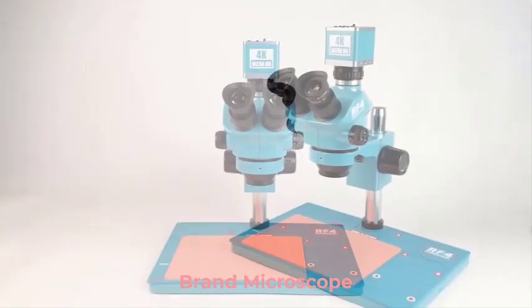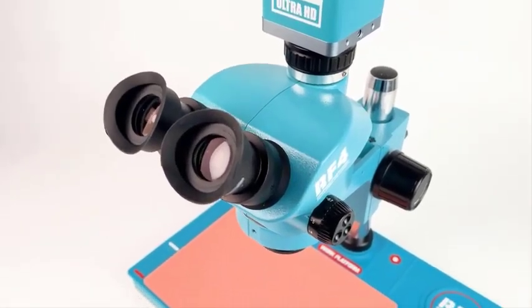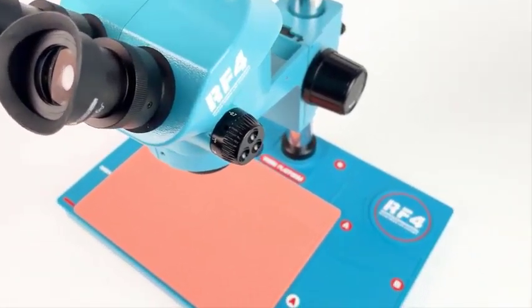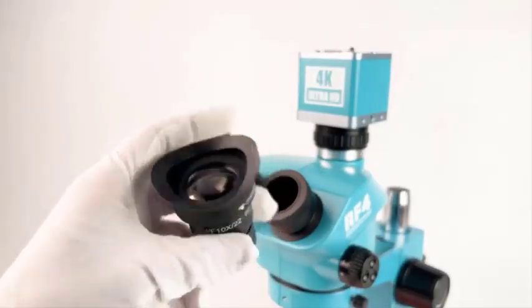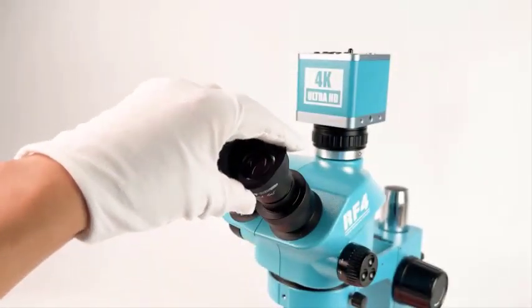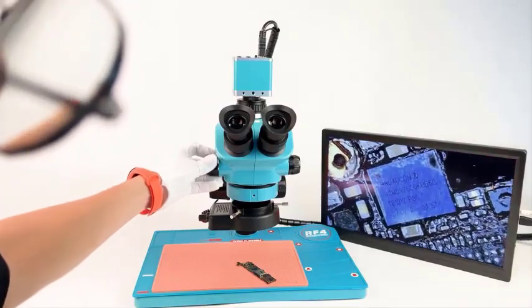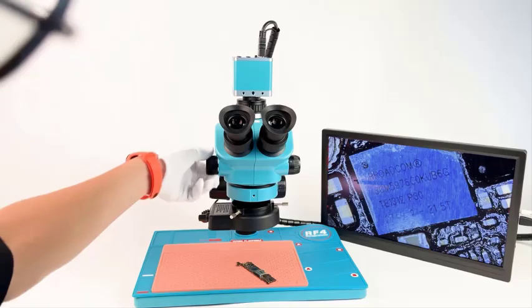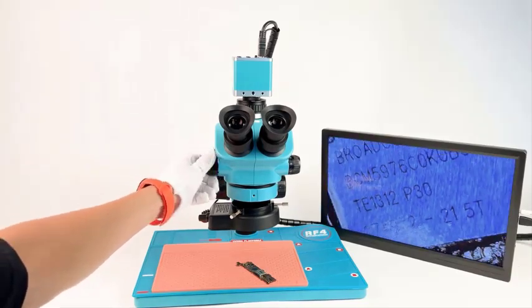Top 5 Best Brand Microscopes in 2025. Hi guys! Are you looking for the best brand microscope? If you're looking for a new brand microscope, then you're in the right place. In this video, we're going to review the top 5 best brand microscopes on the market. You'll get to see all of them and select the best one based on personal preferences, reading reviews, and orders.